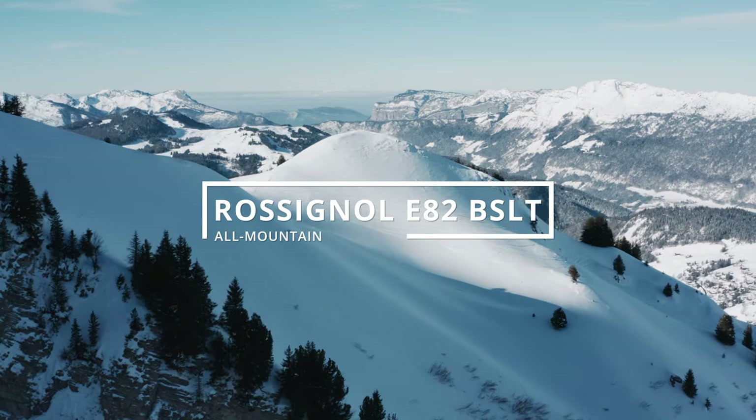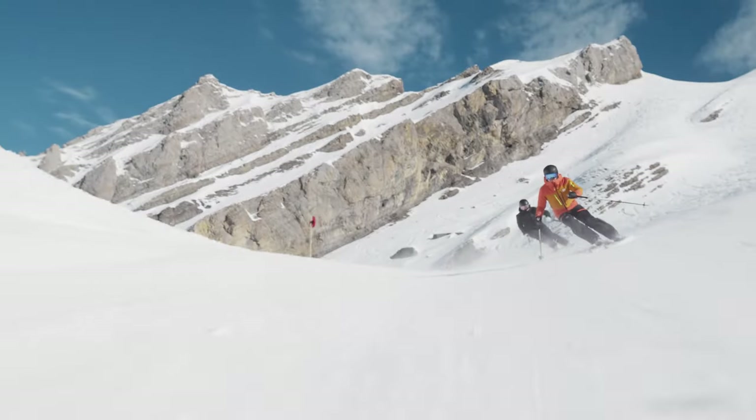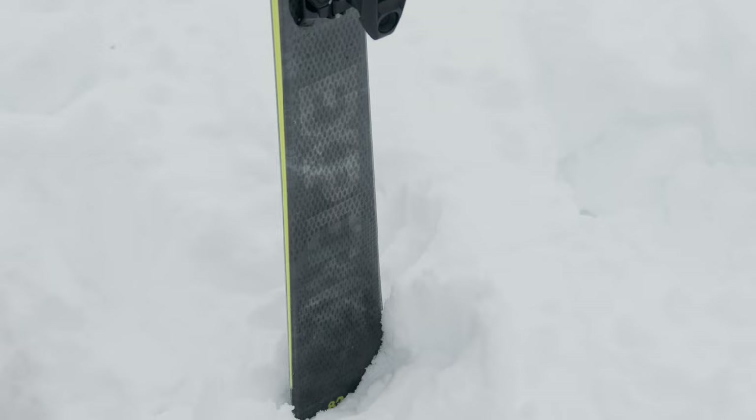What I've got in my hands is the Rossignol Experience 82 Basalt version. At 82mm underfoot, this is probably the narrowest ski we tried in the all-mountain category, but it demonstrates the versatility of the all-mountain range this year. It is piste-orientated and has a wonderful carbon cross-hatching to give it stability, along with Rossignol's Drive Tip technology — a rubber overlay that makes your turns really smooth the whole way round.